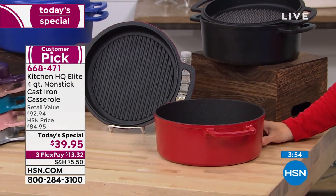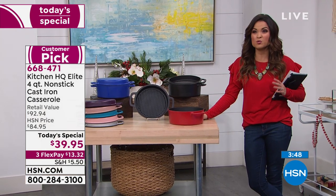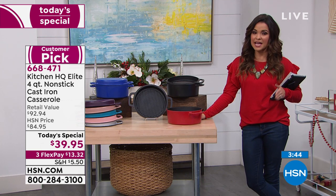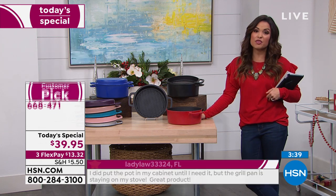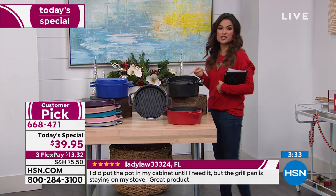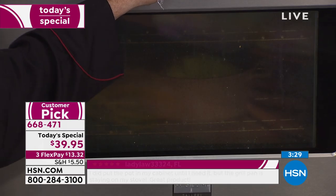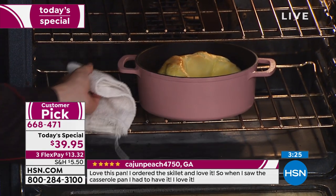Originally when these first came out, they were $84.95. You got it home, you loved it, the reviews were crazy good, so we said: today is a clearance day, we need a great Today's Special. Let's take a favorite like this and drop it down from $84 to $39.95 — and that's what you get just until midnight. We do have three FlexPay available, so $13 and change will get it home. Don't miss out on that plum.